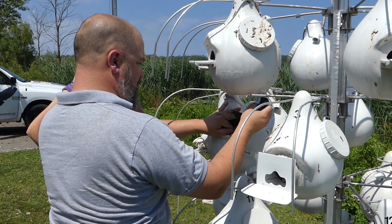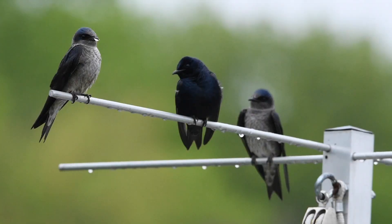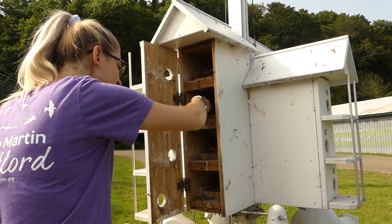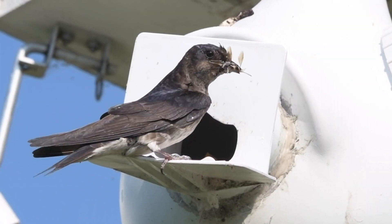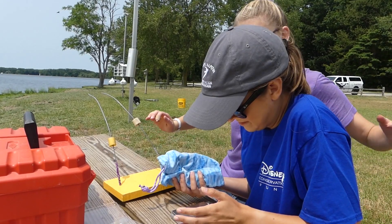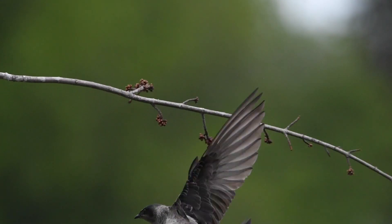The Purple Martin Conservation Association has several citizen science projects. Our two main ones are Project Martin Watch, which is basically just asking Purple Martin landlords out there to record what's going on in their nests and then send that to us at the end of the season. Our data set now has over 100,000 nests recorded in it, and that's over the span of 25 years.